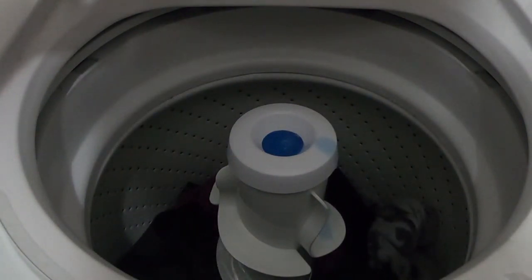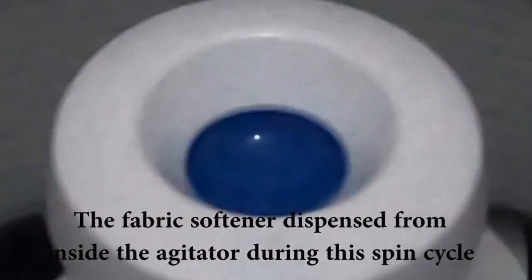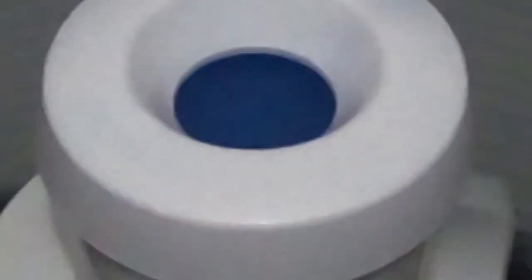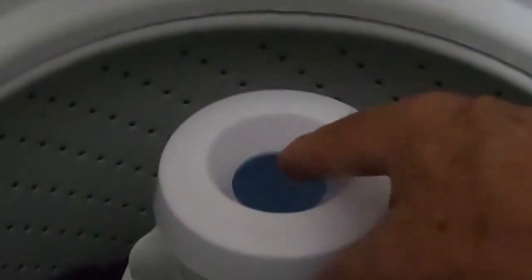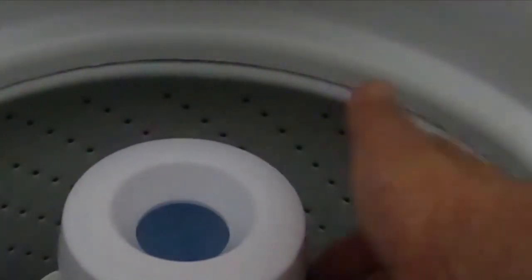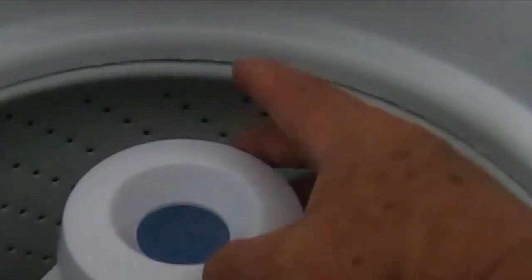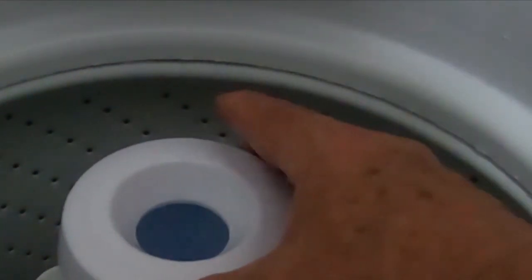Reviewers are very happy with this affordable washing machine's performance. However, a few people found that the 700 RPM spin speed isn't always up to the task of thoroughly wringing out heavy, wet items like blankets. Generally speaking, though, this machine gives you all the basics and then some, making the Amana NTW 4516FW a smart buy for a budget top load washer.